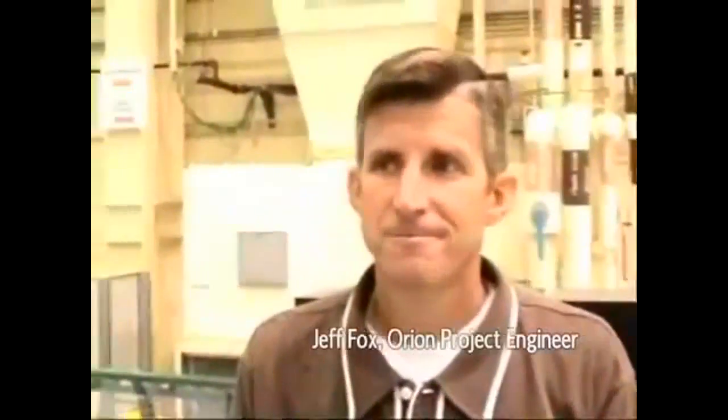Hi, I'm Josh Byerly, a public affairs officer here at NASA's Johnson Space Center. We're standing inside Building 9, which is the space vehicle mock-up facility. This is where we have the mock-ups of the Space Shuttle and also the International Space Station. We have a new addition — it's the Orion spacecraft. And here today to give us a quick tour of it is Jeff Fox, a senior engineer working on the inside of the Orion spacecraft.